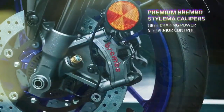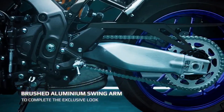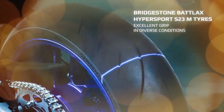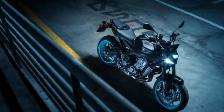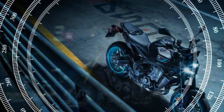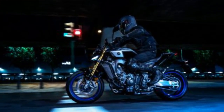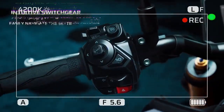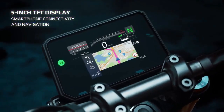Priced at $12,299 — $1,700 more than the standard model — the MT-09SP justifies the price difference with upgraded suspension, high-end brakes, additional electronic rider aids, keyless ignition, and unique design touches. During a press event, we had the chance to test the MT-09SP on the scenic, winding roads of southeastern Tennessee and western North Carolina, including the legendary Tail of the Dragon. Our goal was to see if the SP model's extra cost is worth the investment.